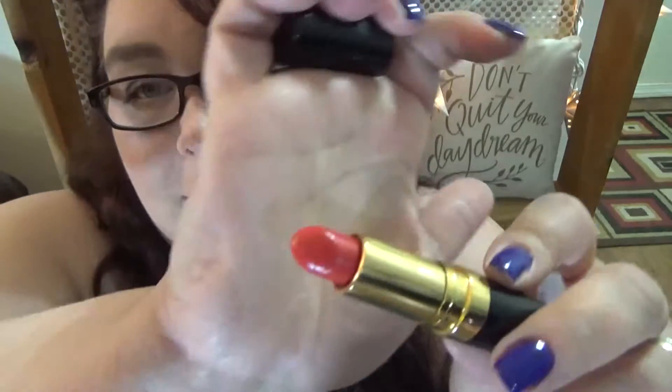I have some reading glasses, which clearly aren't doing their job sitting in my purse and not on my face. I need to wear these more, I think. We'll keep them on for the rest of the video. And then I have this lipstick here — this Revlon Rich Girl Red. I love this. I'm actually wearing it right now.